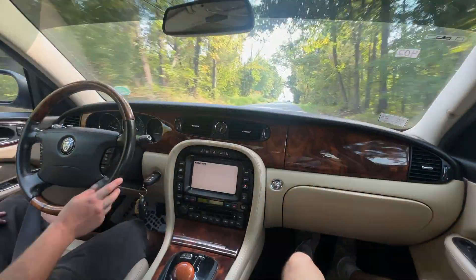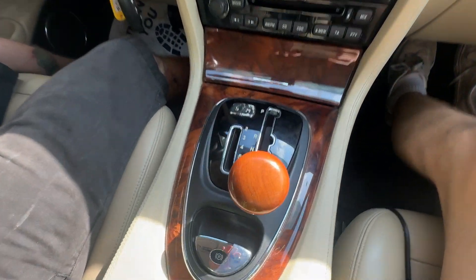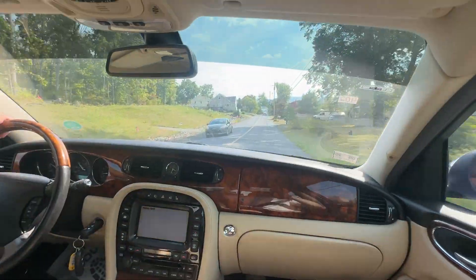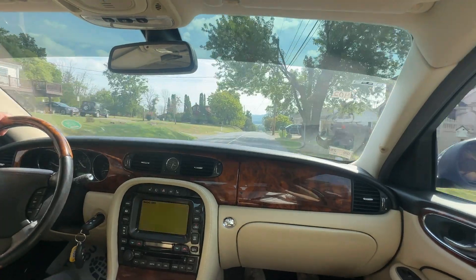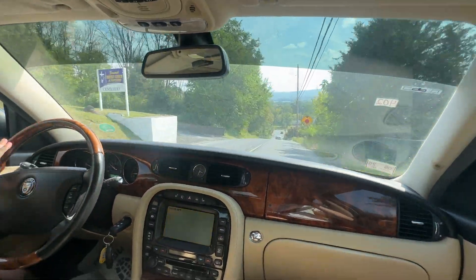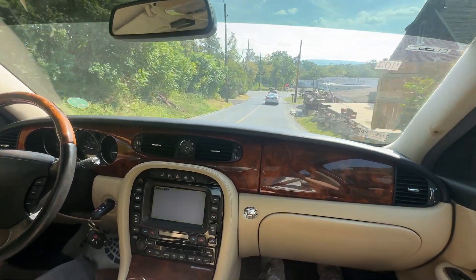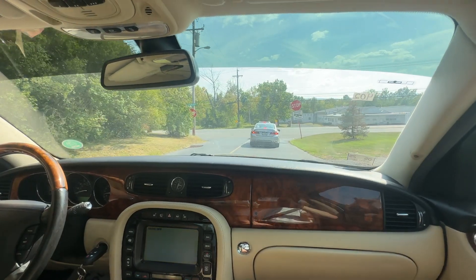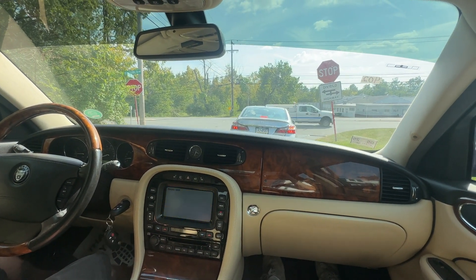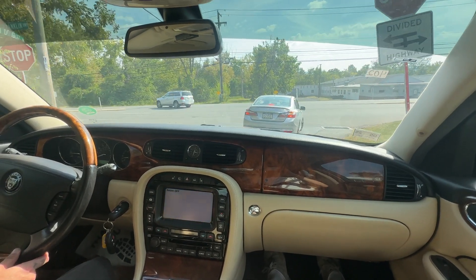Definitely a nice cruiser. Nice leather seats — I'll show them the back. Very nice. The transition from 1st to 2nd to 3rd feels amazing. Everything about this car — from the wood finishes — I like the color and powder in this car. Absolutely beautiful car.